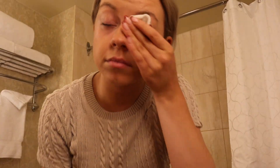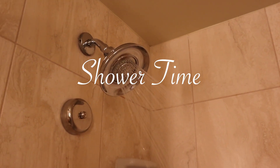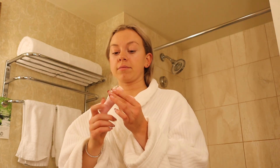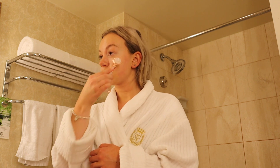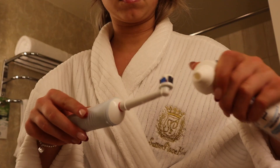I'm going to have a shower and do a little bit of skincare before bed. It is like 10:20 and I'm not going to wash my hair tonight — I'm going to wash my hair tomorrow morning.